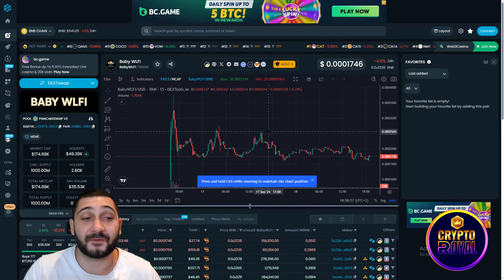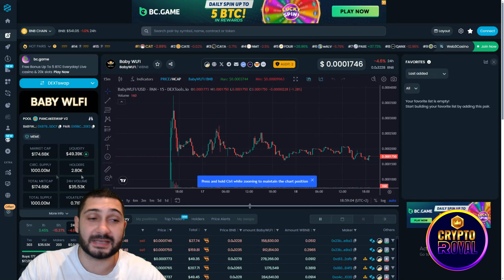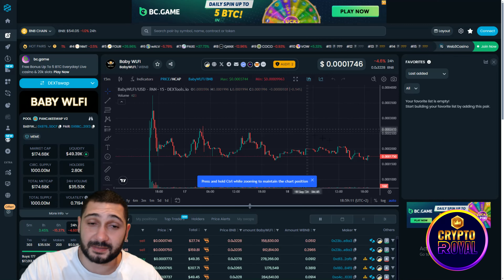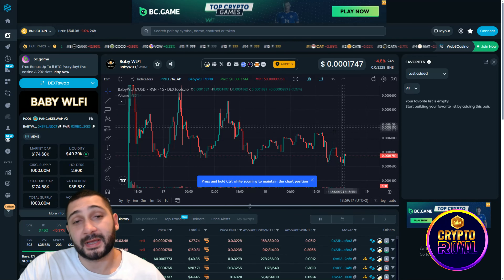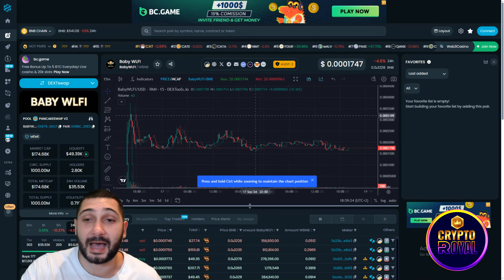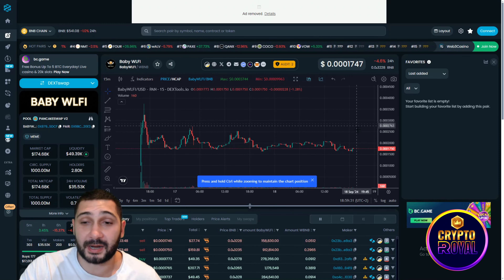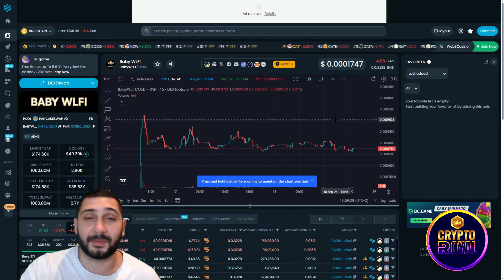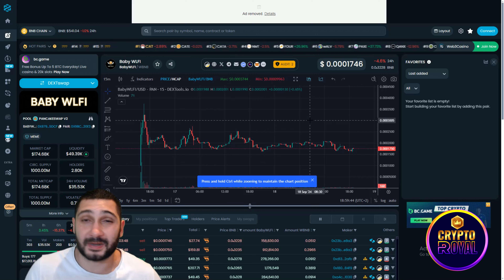Here you can see the market cap is close to two hundred thousand dollars, so it's a really interesting entry point. They launched, the dip occurred, and right now it looks like the perfect time to participate. Total supply is one billion tokens and everything is circulating, so there will be no token unlocking events. They had an amazing breakout once they reached the bottom and right now everything is trending upside, so all those highs are going to be tested very soon.